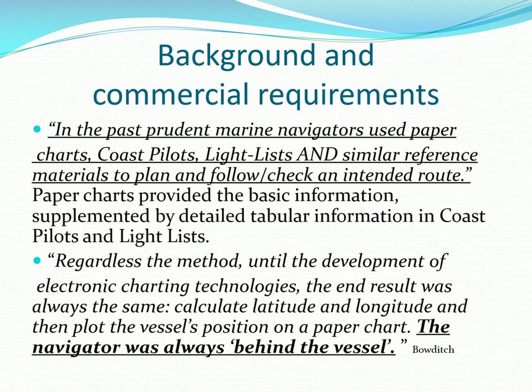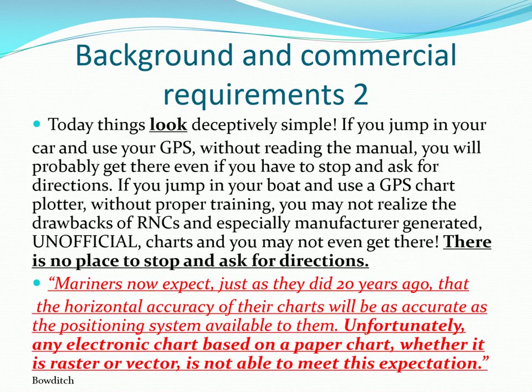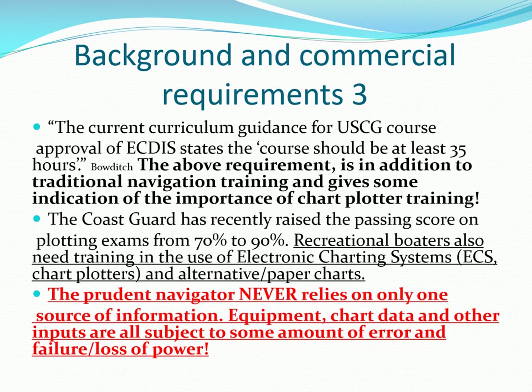In the past, navigators had only paper charts, plotting tools, a sextant, and an accurate timepiece — their plots were always behind the ship's position. Today we have electronic navigation devices, but the underlying chart data is only as accurate as the survey, and in some instances these are many, many years old. The Coast Guard is recently emphasizing paper chart plotting skills by increasing the passing plotting score from 70 to 90, just like the required rules test accuracy. Never, never rely on one source of navigation data.